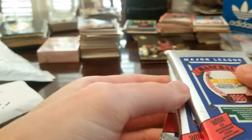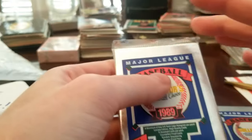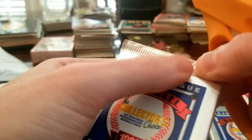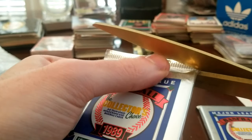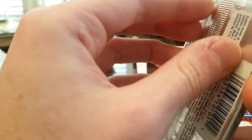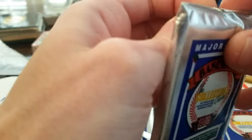If I pulled a Ken Griffey Jr. out of one of these it would be so surreal. One of the reasons why this is my favorite pack is not just because of Griffey — there are a lot of other great players: John Smoltz, Randy Johnson, a few other rookies, and some good Nolan Ryan cards as well.